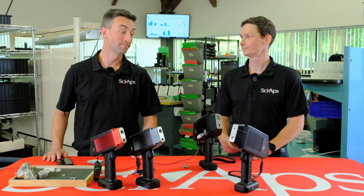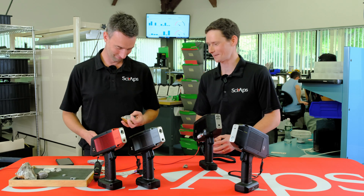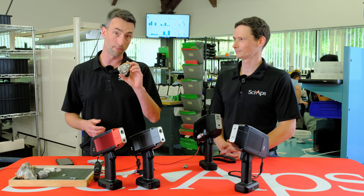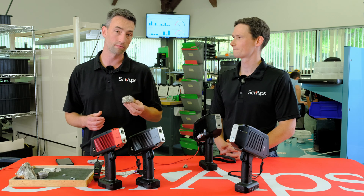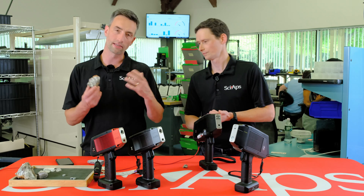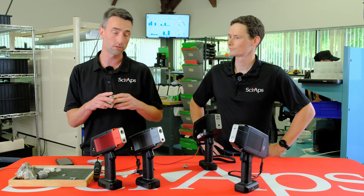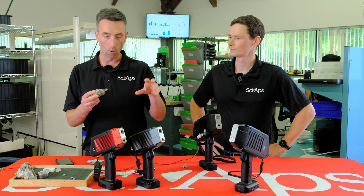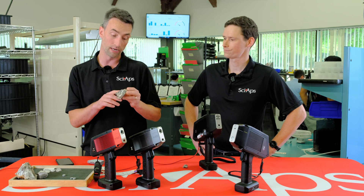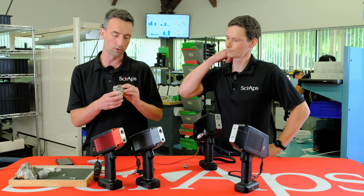So Ben, I heard you like rocks. Guilty as charged. Tell me about that one. So this is a pegmatite sample from the North Carolina tin-spodumene belt. It's an igneous rock, generally granitic in composition — mostly quartz, feldspar, some pyroxene. It's actually got quite a bit of spodumene and then some associated minerals as well.